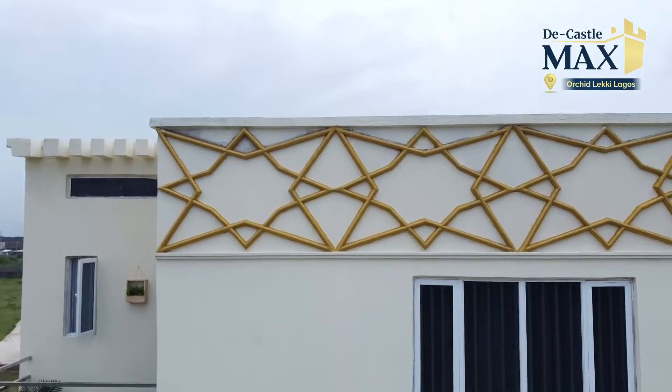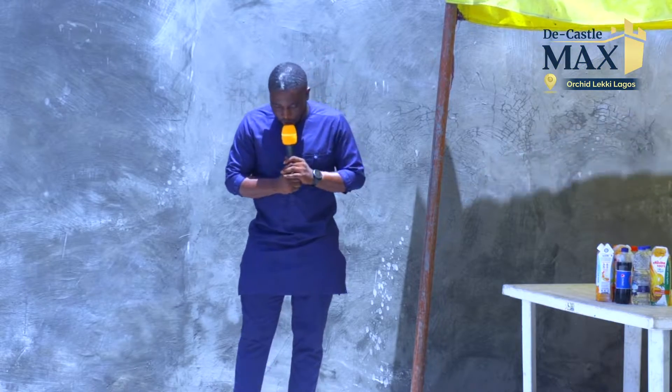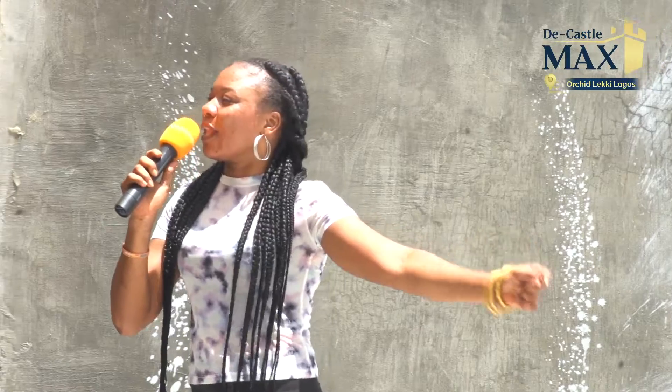We are here today to celebrate the house opening of our popular The Castle Marks on the Orchid Road there in Lecky. We launched this estate a couple of months ago — that was four months ago.